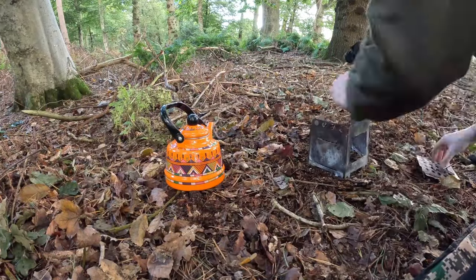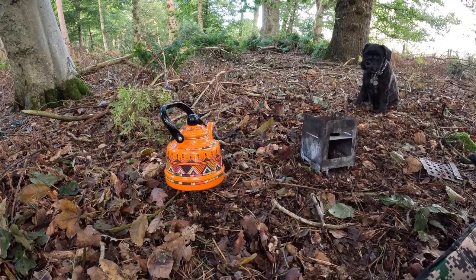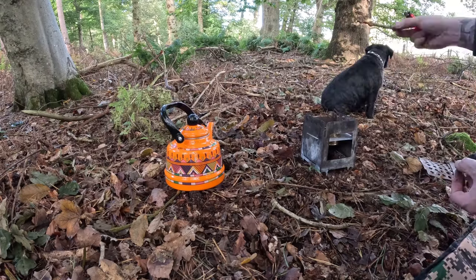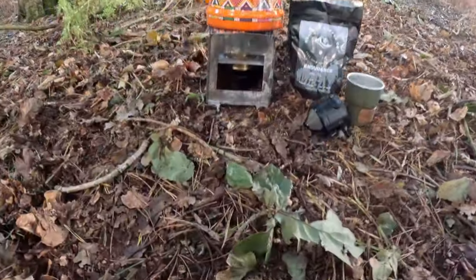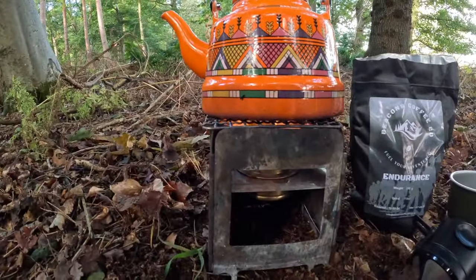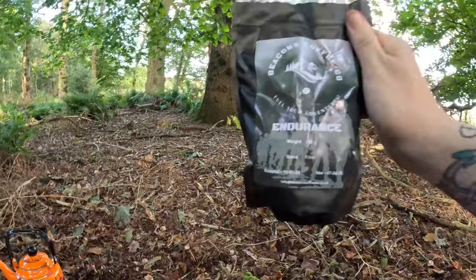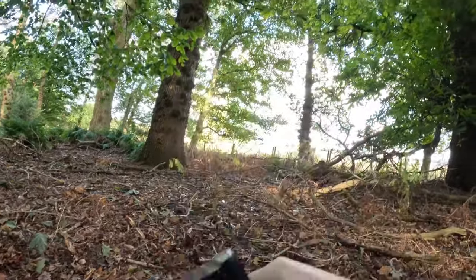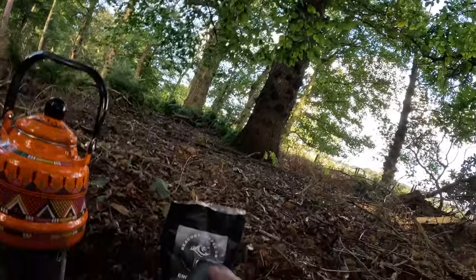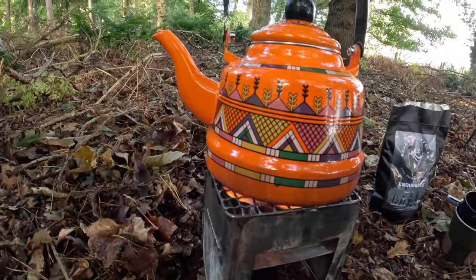Let's get it on the boil. I'm out of brew — let's get it on the boil. I've got my coffee set up. I'm on Beacons coffee from Wales at the moment — show your adventure, endurance. It's a strong old brew, trust me. If you like coffee, get on it, check them out on Instagram — nice guy as well. Got me cup, got me filter. It's been on for about three minutes.